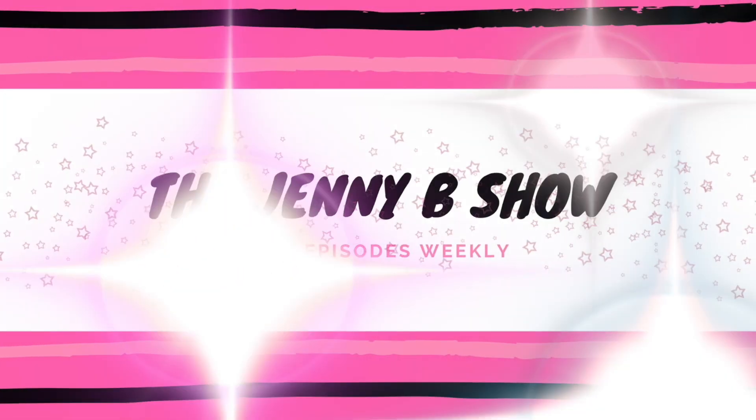Hey guys, it's Jenny from The Jenny B Show and today we are going to unbox BoxyCharm's October 2019. If you're new here please subscribe, and if you've been here before, welcome back. We're so excited to get into October 2019 BoxyCharm's.